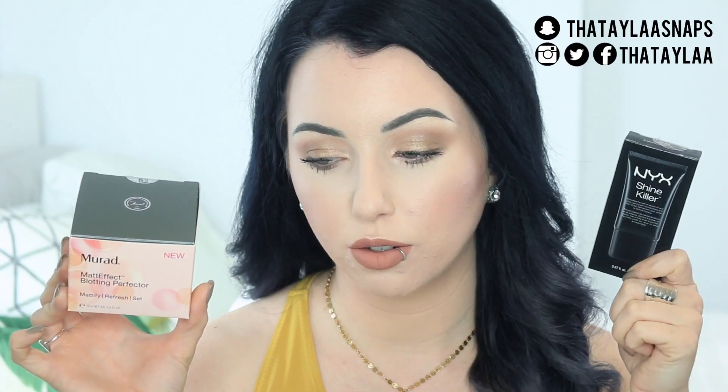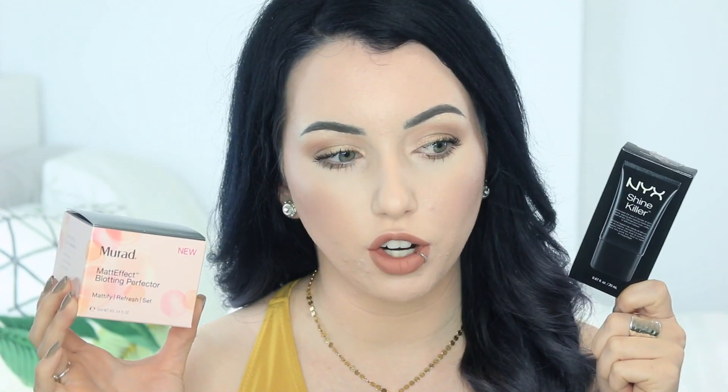Today I'm doing another half-faced wear test primer video. We're going to be testing out two mattifying primers — one high-end and one drugstore. This is the Murad Matte Effect Blotting Perfecter, a brand new cushion compact mattifier. This is the NYX Shine Killer Primer. I've never tried either of these before. A few of you were recommending the NYX product in the comments on one of my foundation videos, which is why I picked it up.